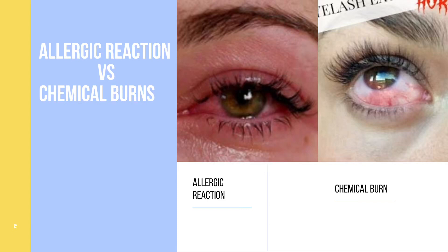In this section, we're going to talk about allergic reactions versus a chemical burn and how we can identify them. Also disclaimer that this video, there are going to be some graphic images, so please be prepared.